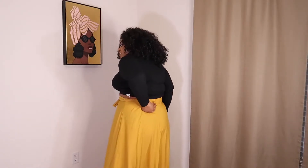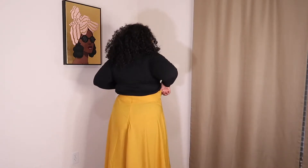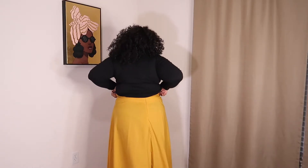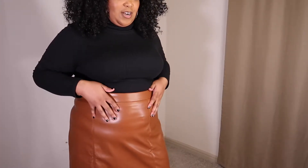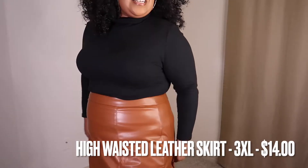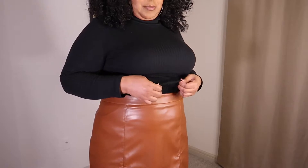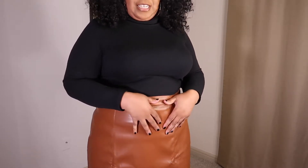One thing I want to point out — make sure the seam right here is centered, you know what I'm saying. You don't want it shifted or turned the wrong way. This is another piece right here. I like it, it looks so good on, but just be mindful that the shirt is tucked in — you can tell when you're moving around.